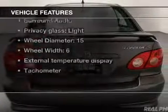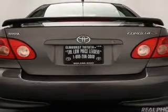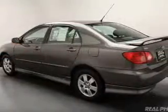Plus, enjoy these notable features that are included in this vehicle: Power Door Locks, an AM-FM stereo with a CD player, power mirrors, power steering, an adjustable tilt steering wheel, and air conditioning.